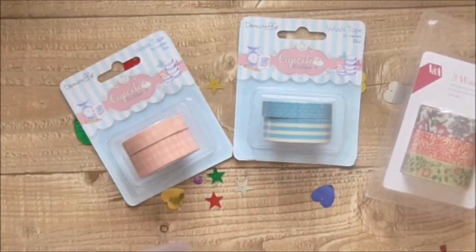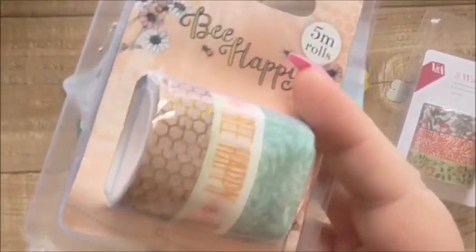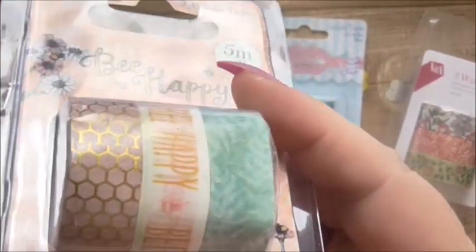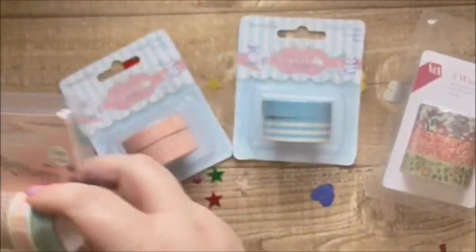I've got this Be Happy tape — three five-metre rolls for a pound. Look at those — gorgeous! Like the honeycomb, the gold honeycomb, the Be Happy tape and then the sort of foliage one.